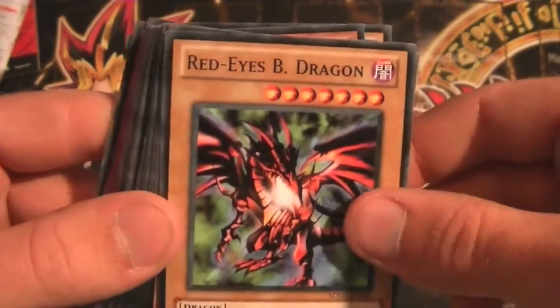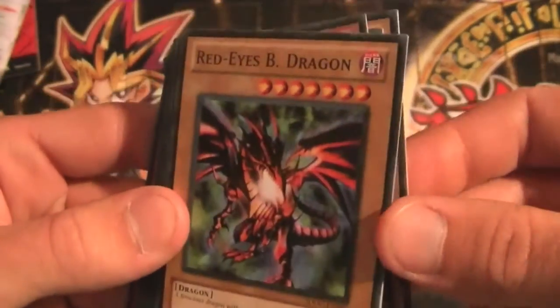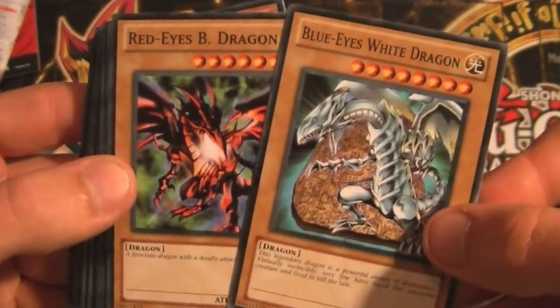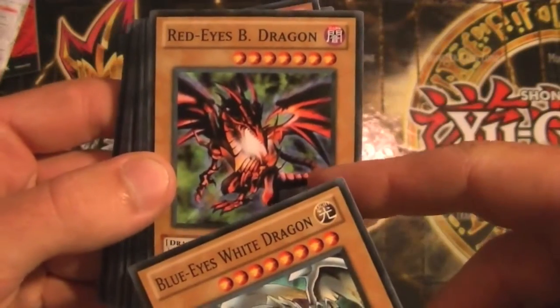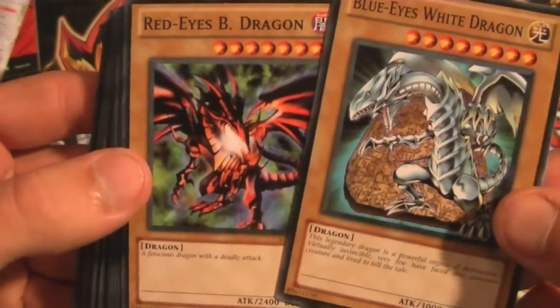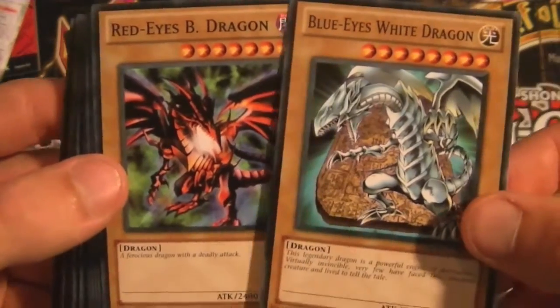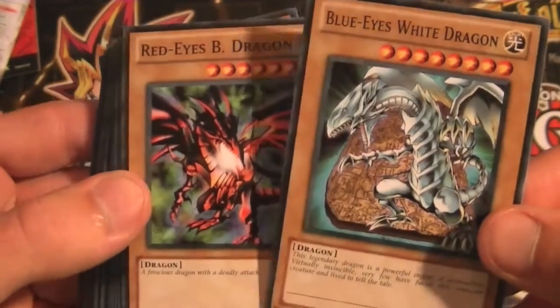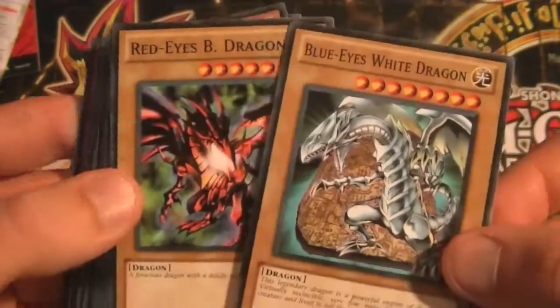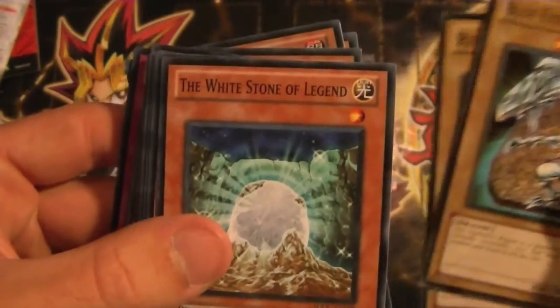And then we also have a Red-Eyes Black Dragon, which is really awesome. Neither of the artworks I really like that much — this one's not bad, but the Red-Eyes Black Dragon artwork just isn't that great to me. I really love the original starter deck artworks; those are my favorite of both of these. But that's alright — they still are technically the card, which is all I really care about.